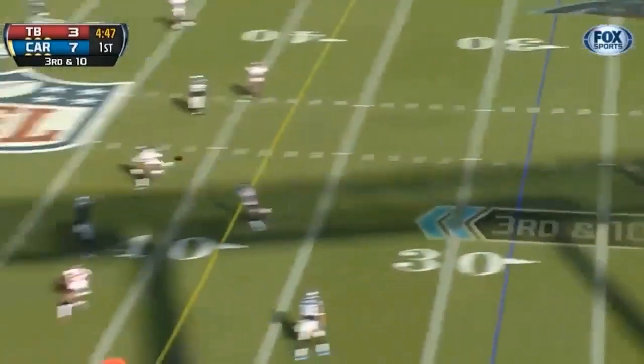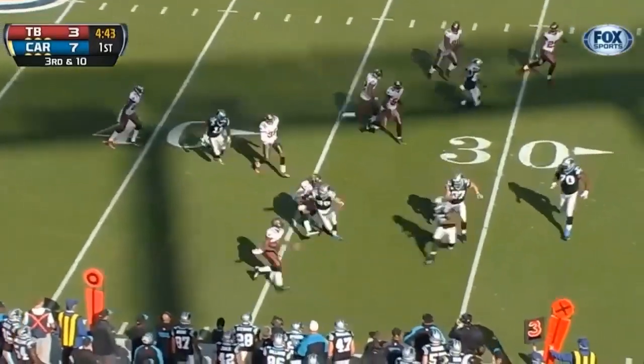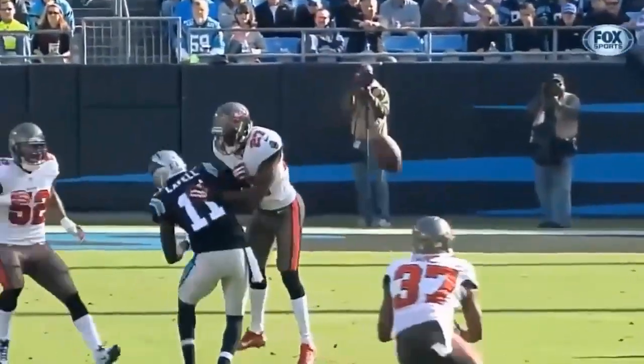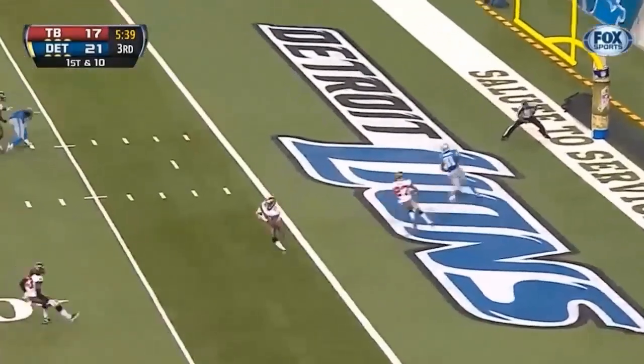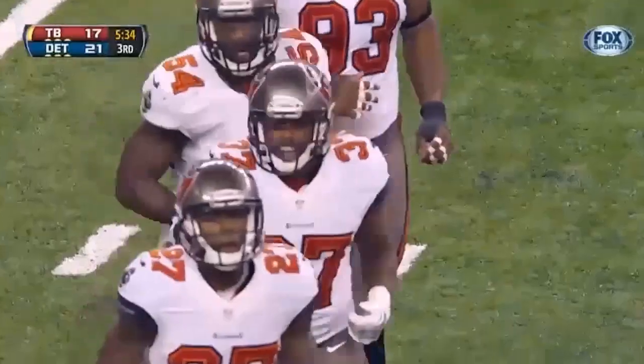Ben Newton's throw is too high and it's intercepted. Picked off — it's a takeaway for the Bucs. Keith Tandy, the backup safety, got the overthrow. Stafford gets it away and he's thrown his third interception of the afternoon, this one by Tandy.